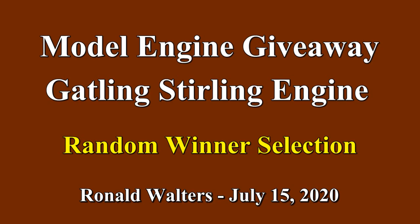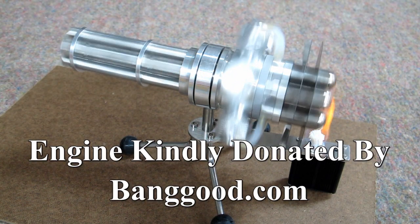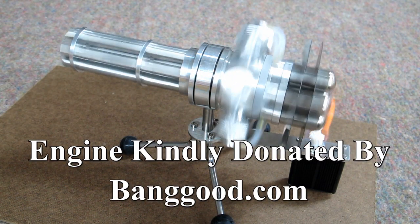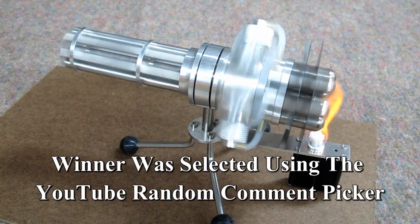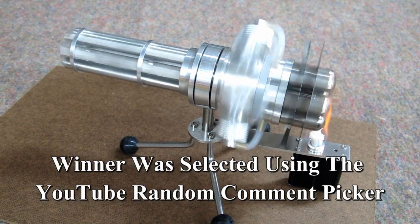It is time to select a winner for the Gatling Sterling engine. The engine was donated by Banggood.com. The winner was selected by using the YouTube random comment picker.